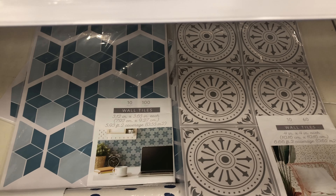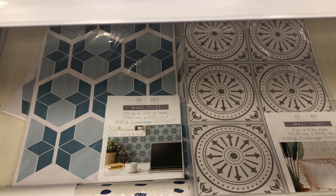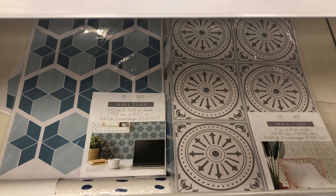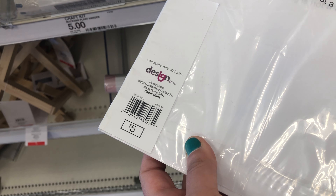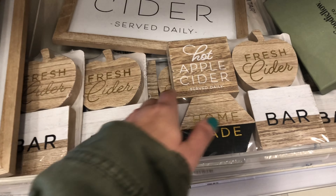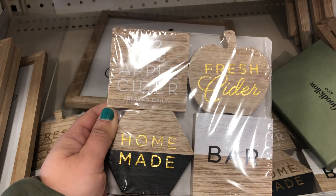My Walmart had two types of stick-on wall tiles. They come in a pack of 10 and they cost five dollars. The coasters can be used as wall art. They come in a pack of four and they cost three dollars.